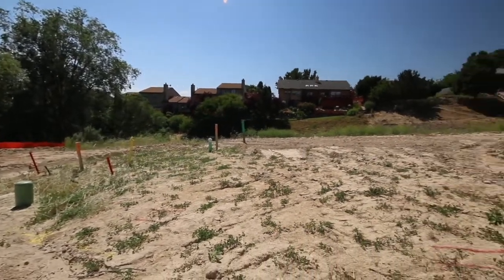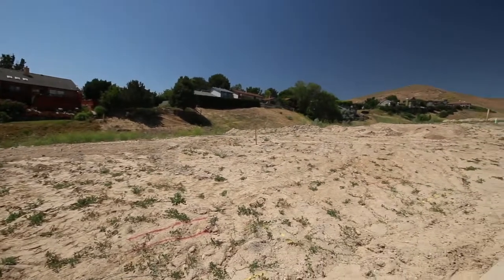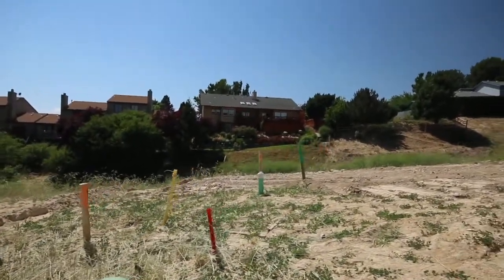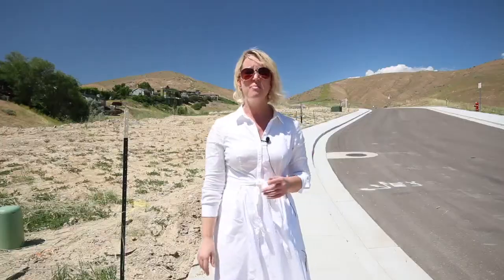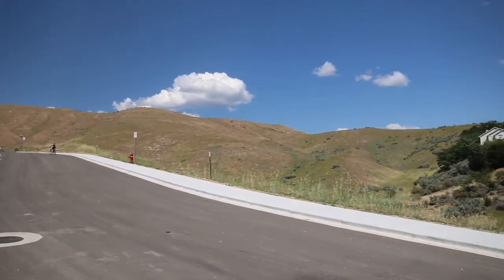Lot one is to my right. It's a third of an acre and you're going to see that it's at the base of the hill. It kind of slopes down here and then behind me — my goodness — the foothill views, they're just incredible. It doesn't get any better than that.